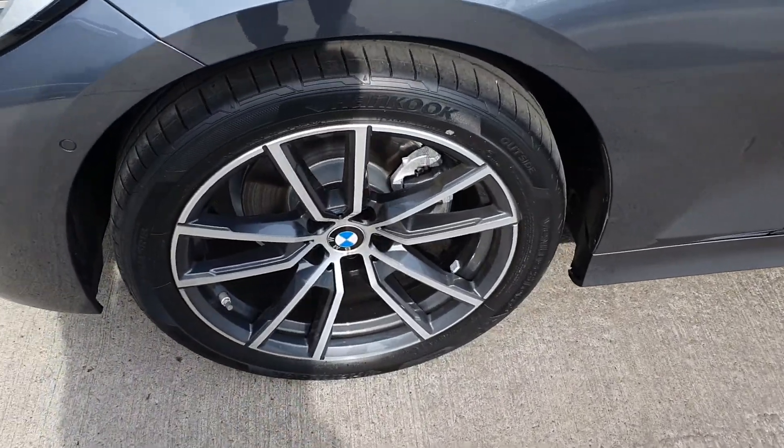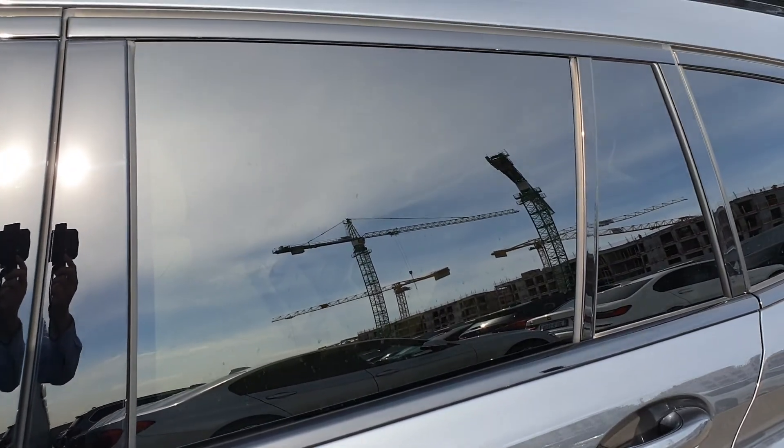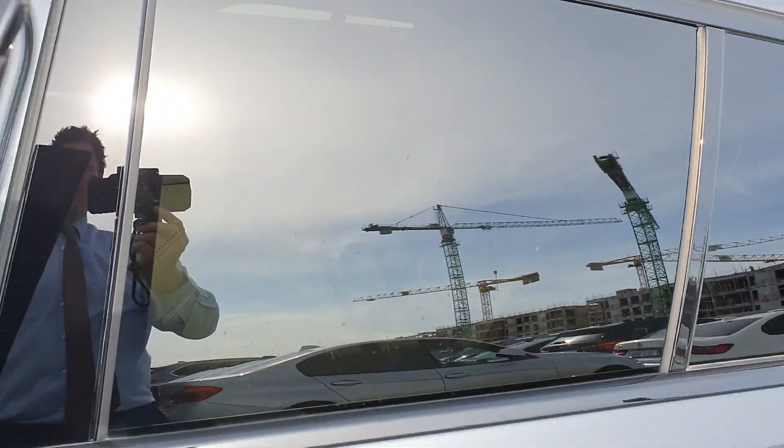We have upgraded multi-spoke sport alloy wheels. You can also see the black sun protection glass in the rear and the black roof rails.